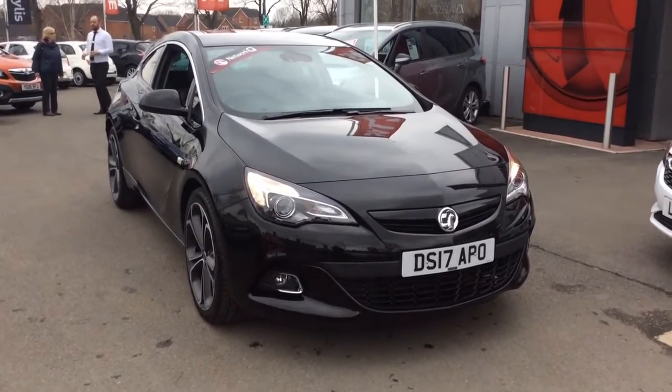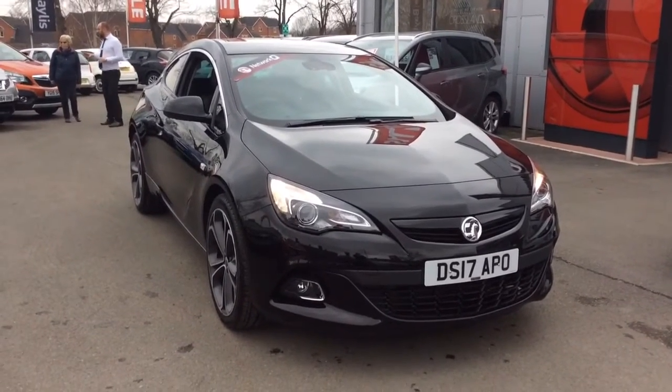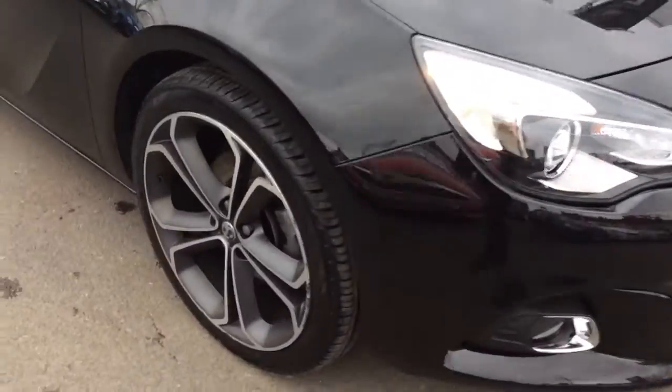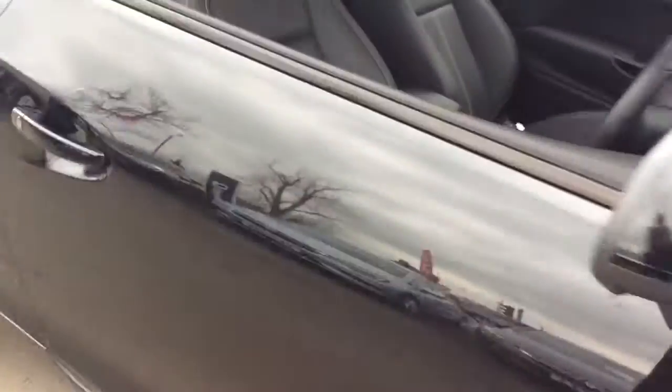Welcome to Bayless Vauxhall. Today we are viewing a Network Q approved 17 plate 1.4 litre Vauxhall Astra GTC limited edition. This vehicle is finished in black and comes with alloy wheels as well as rear parking sensors.